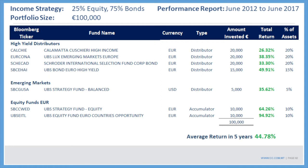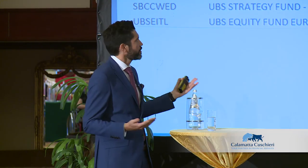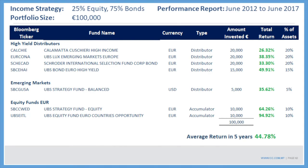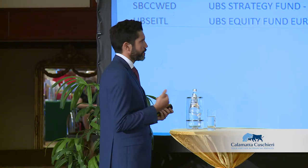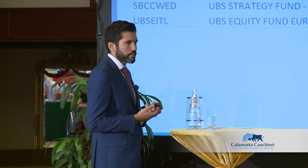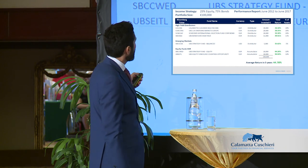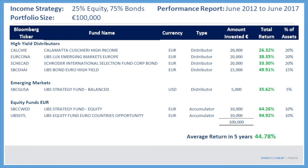You might say I chose the best-performing funds — but you can do this exercise yourself. I just picked some funds from the list and tried to balance it. I diversified among fund managers, including Calamatta Cuschieri, UBS, and Schroder funds. You could get an even higher return using different funds. For high yield, I put down a Calamatta Cuschieri fund, a UBS fund, and some Schroder funds.